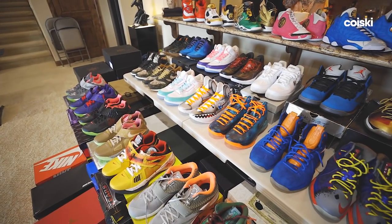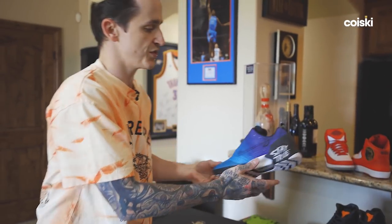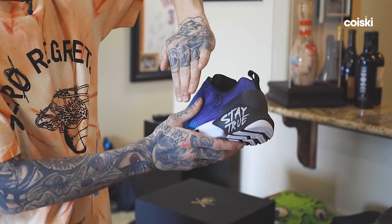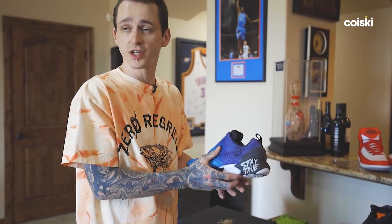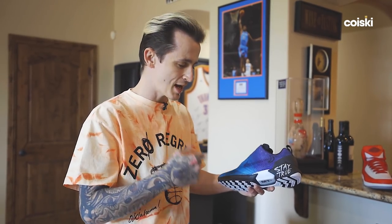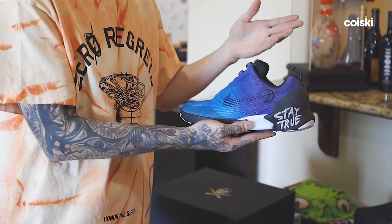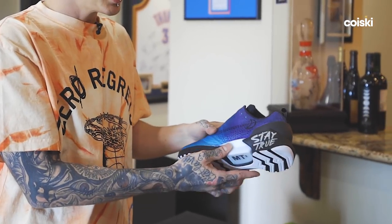Now we're going to move down to the Dank Customs. I'm actually going to start with the ones that were made for my wife. Whenever she was cleared cancer-free, one of the things she got was a tattoo — on her knuckles it says 'stay true.' So whenever I contacted Dank, I said this is what's important to her. She has a very gothy, witchy, cultish type feel, and she likes to wear black clothes, so we put the moon on there.